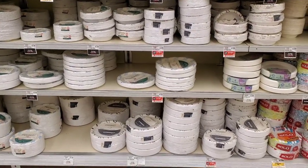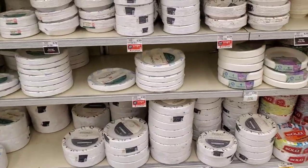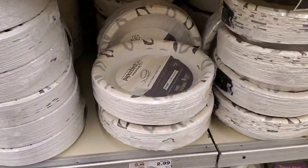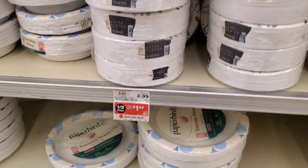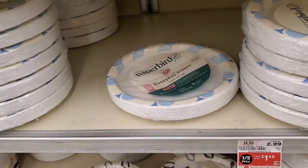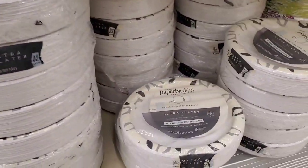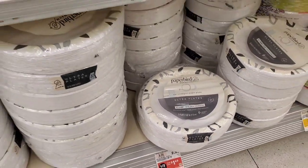Shop Rite paper bowls and plates are on sale for $1.49. The 20-count 10-inch plates I wanted are no longer available, but I picked up the 8-inch, 35-count plates for $1.49.